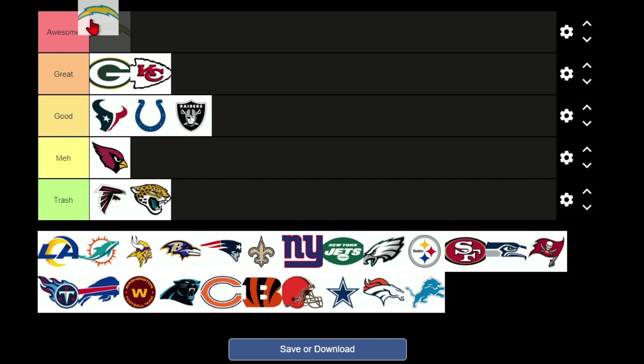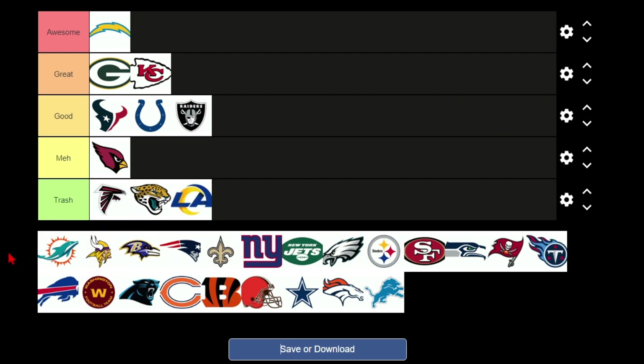I think the Chargers have an awesome logo — it's baby blue which I really like, I like yellow, and it's very simplistic. It works, looks really good on uniforms. They have the second best uniforms in the league, so the Chargers logo goes in awesome. The Rams logo has yellow, but this is American football, not soccer, so let's create a football logo, not a soccer logo.